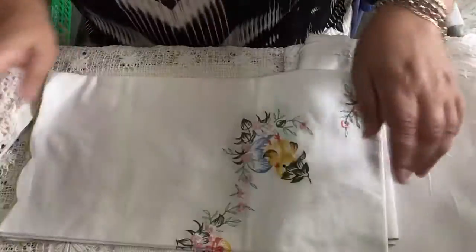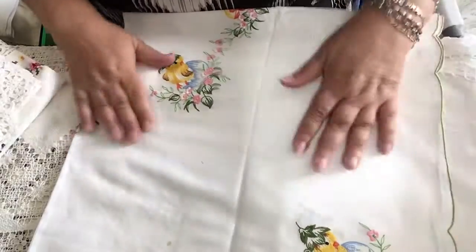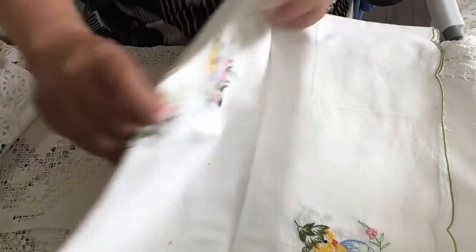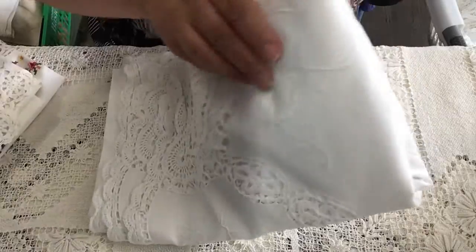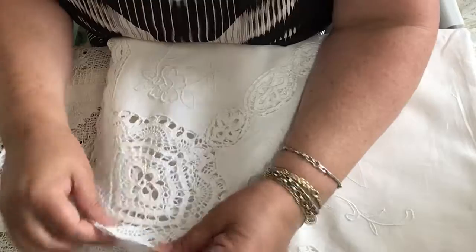This one here is actually not really a tablecloth — it's one you put in the center of the table, which is really beautiful. Look at the designs on them, they're so gorgeous. I love these things. And this is a white tablecloth — all white. Look at that crochet work.